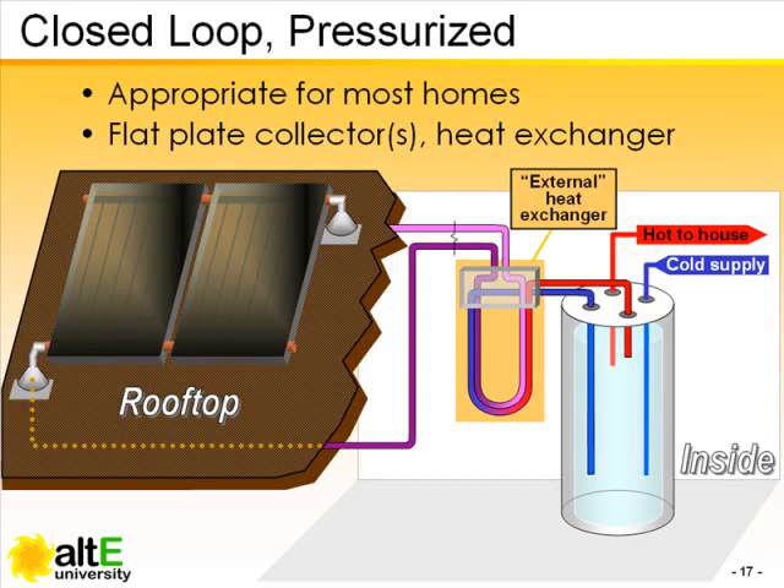This is an external heat exchanger because it is external to the storage tank, though it's located indoors.